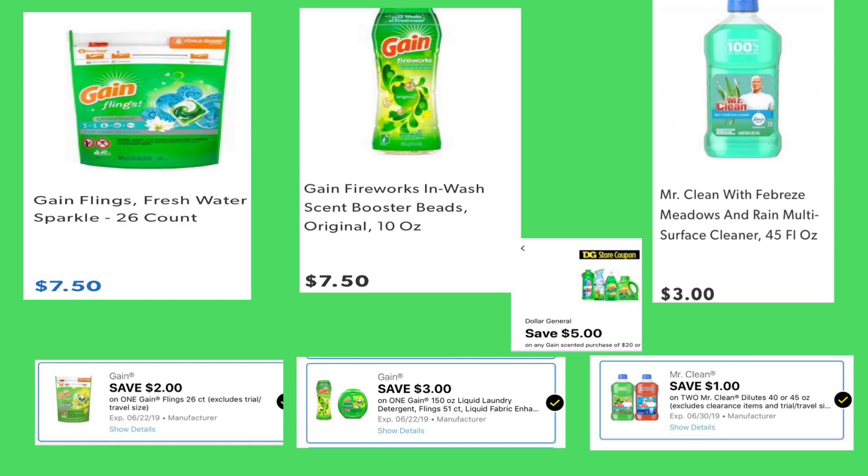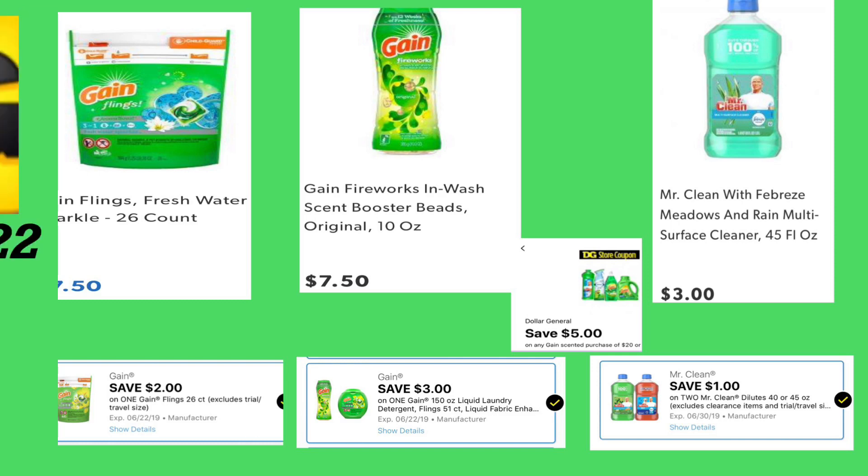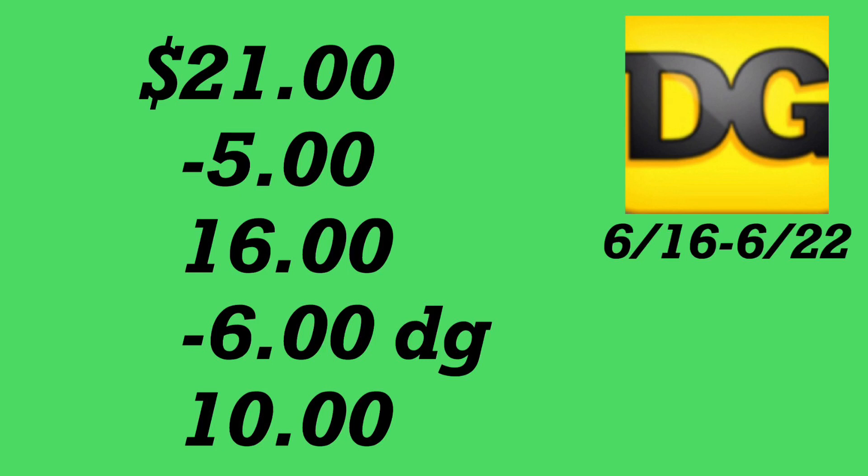La siguiente oferta es en los productos de Gain. Puede comprar los Gain Flings de 26 en oferta por siete dólares con 50 centavos — cupón digital de dos dólares. Los Fireworks de 10 onzas a $7.50 con cupón digital de tres dólares. Dos Mr. Clean de 45 onzas a tres dólares cada uno, con cupón digital de un dólar en dos, más el cupón de cinco dólares en la compra de $20 en productos Gain. Total: $21, menos $5 del cupón en $20, menos $6 en cupones digitales — pagaría $10 por estos productos.